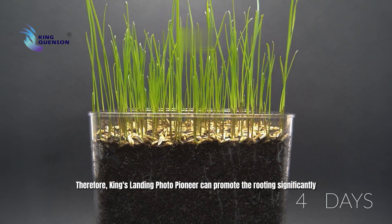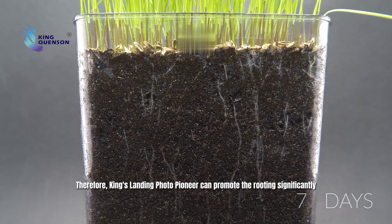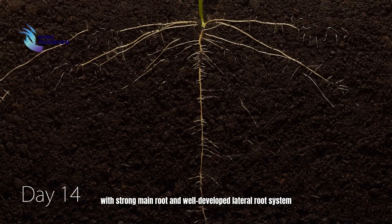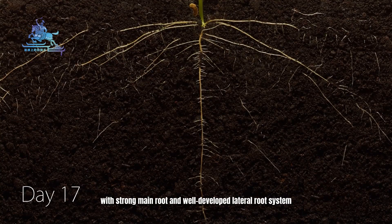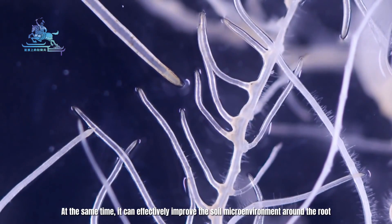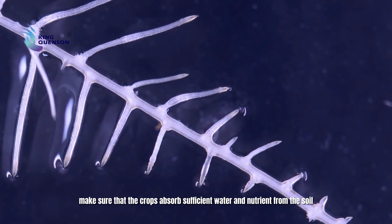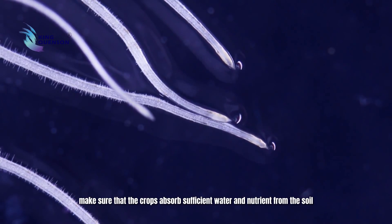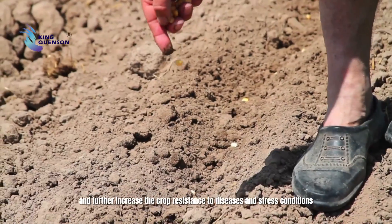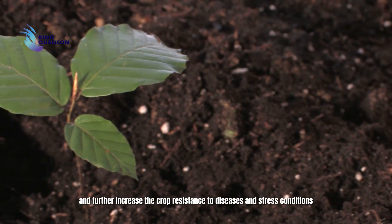Therefore, King's Landing Photo Pioneer can promote rooting significantly with a strong main root and well-developed lateral root system. At the same time, it can effectively improve the soil microenvironment around the root, ensuring that the crops absorb sufficient water and nutrients from the soil, and further increase the crop resistance to diseases and stress conditions.